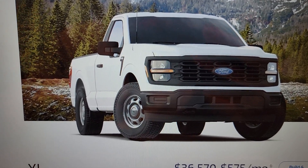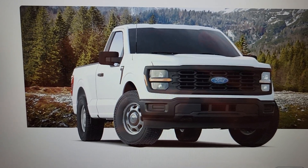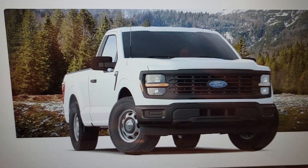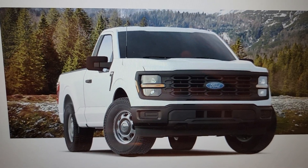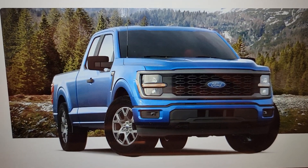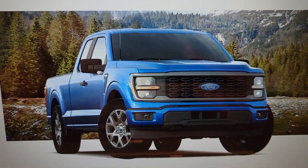How that's going to connect with the Sync 4 — whether the base XL with the 12-inch productivity screen will be synonymous — is still to be seen. The XL has always been a fine truck for the work truck class. The STX has some steel wheels and a slightly flashier grill, though I kind of like the XL grill myself.